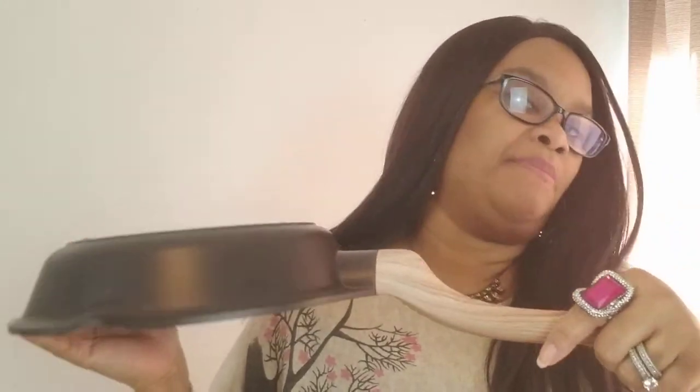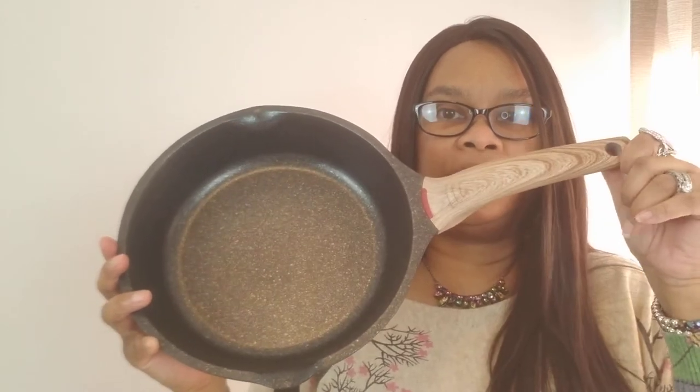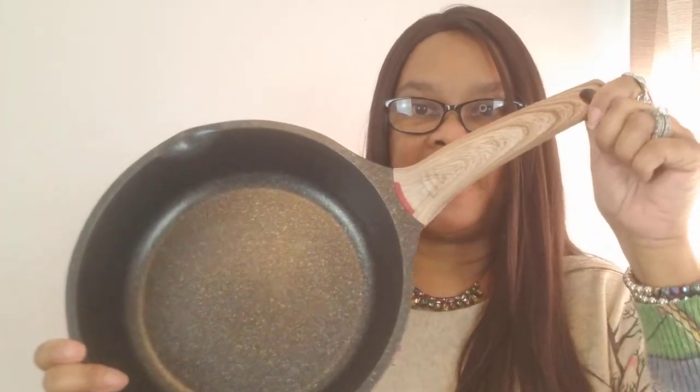I never put my pans in the dishwasher — I always wash them by hand. My husband does the cooking and I do the cleanup, the washing, and putting away the dishes, because he does all our cooking so he shouldn't have to do everything. This is the pan we use — it's really good, non-stick, you don't need a lot of oil, and we're very happy with it.